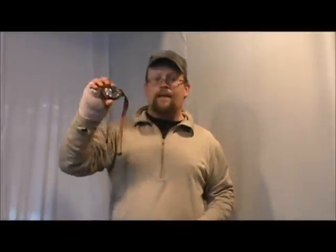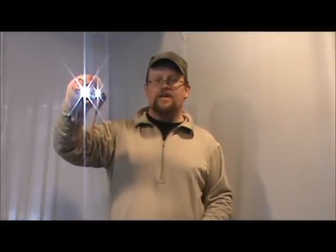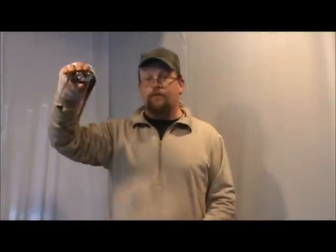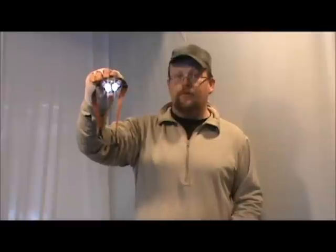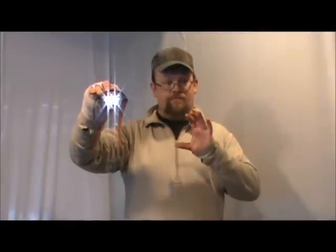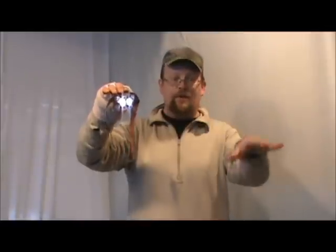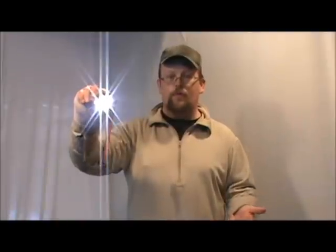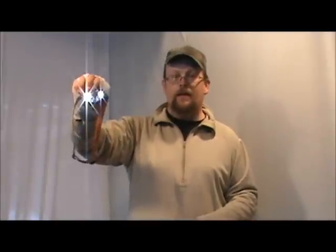This headlamp, as the name implies, has six LED lights. It has four settings, not counting off. The first is a spotlight — really good for cutting through the darkness and pinpointing areas out at a distance. Pretty good spotlight for the price and what you got into it as far as batteries.